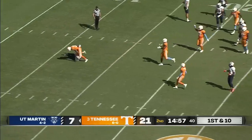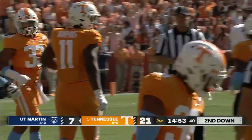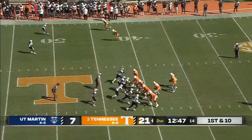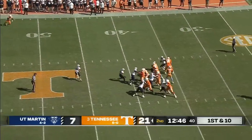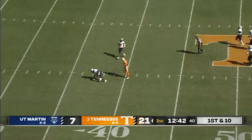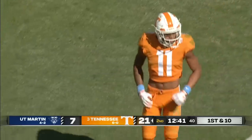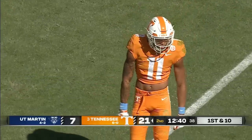A reverse — no bueno. That was blown up immediately. Hooker at the 42, starts with a fresh set of downs and all sorts of options — throws a good ball across the middle to Hyatt, inside the 40 to the 39 for 19 yards.